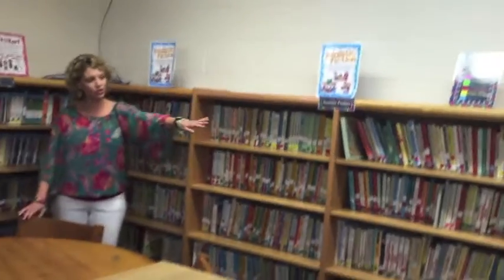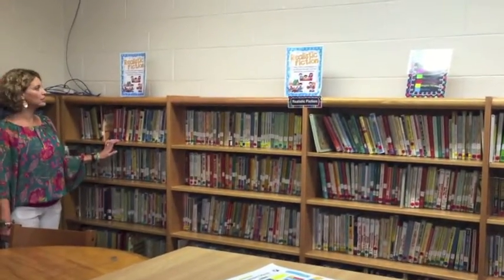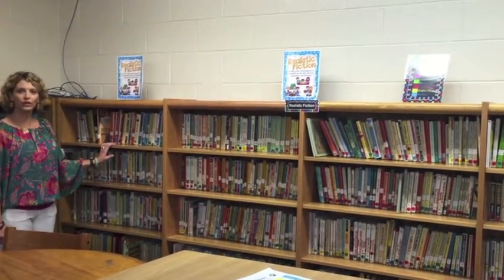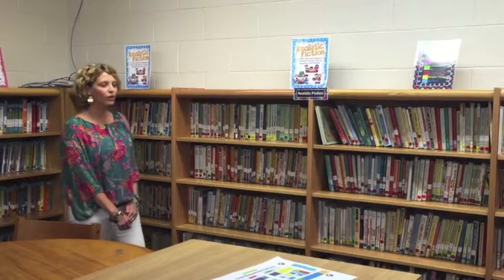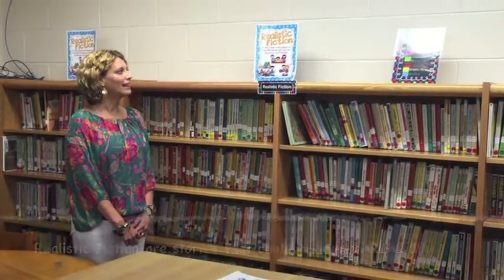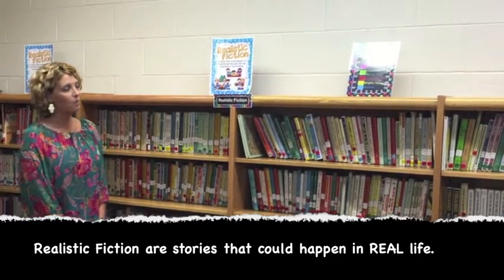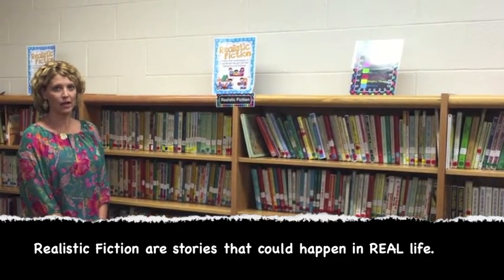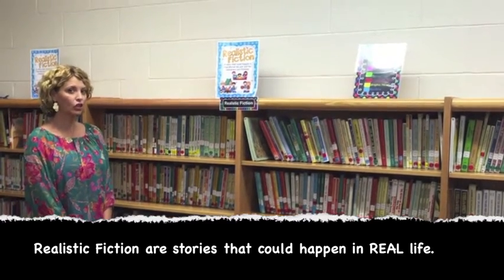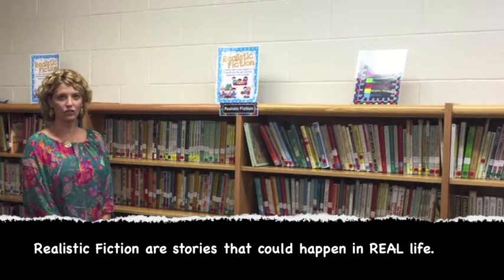Our largest section is Realistic Fiction. These books don't have labels because they're in our general section of chapter books. You hear the word 'real' in realistic — that means it's a story that could happen in real life, but the plot and the characters are actually fictional. They're made up, but it's something that could happen in real life. Realistic fiction is our last genre.